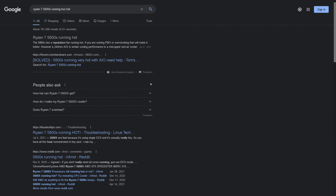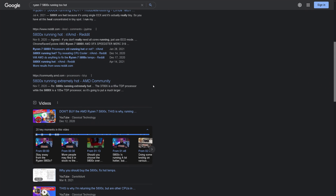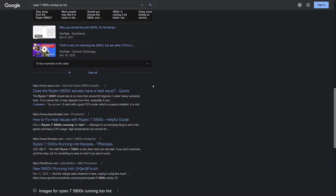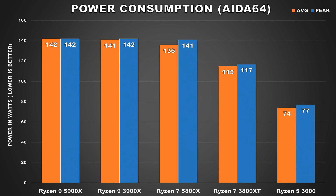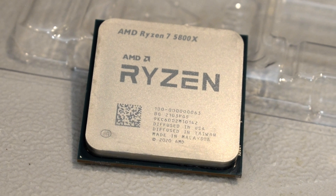If you go online to your favorite search engine like Google or YouTube and just search Ryzen 7 5800X running too hot, you'll find countless posts on various tech forums and many videos from users running into this problem. In my 5800X review, I also found this to be the case, where at stock, my Ryzen 7 5800X was actually running hotter than my 12-core 5900X, and when it came to power consumption, it was in the same ballpark, whereas compared to the previous generation 8-core CPU, there was a significant difference.